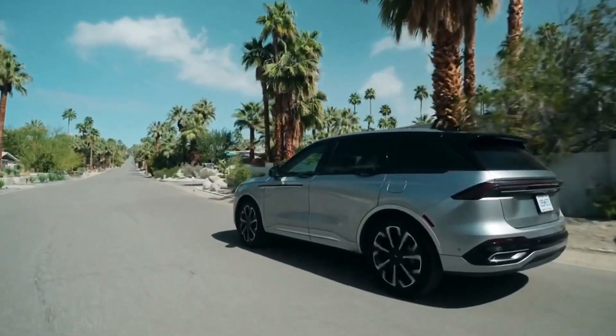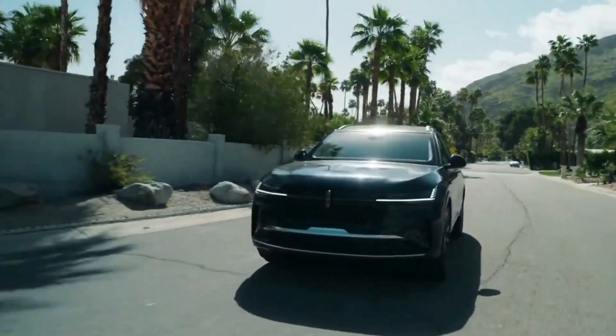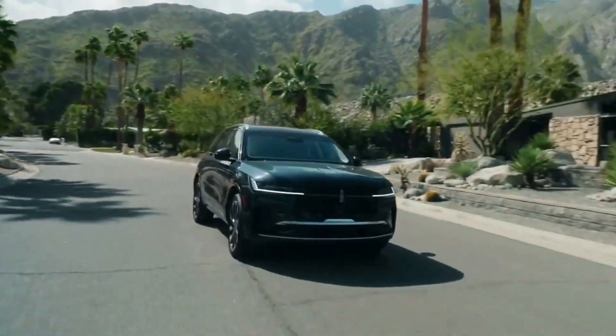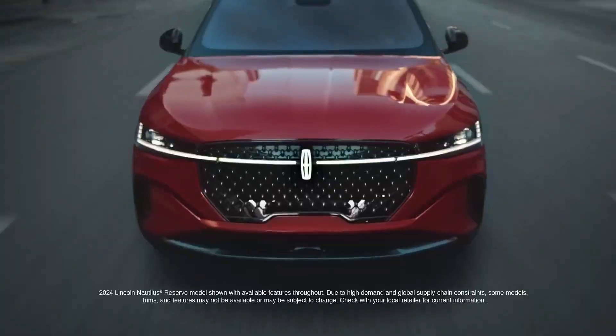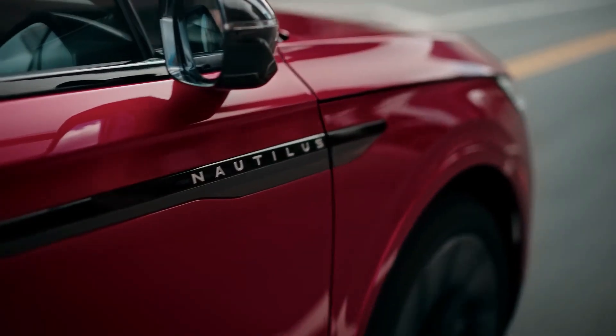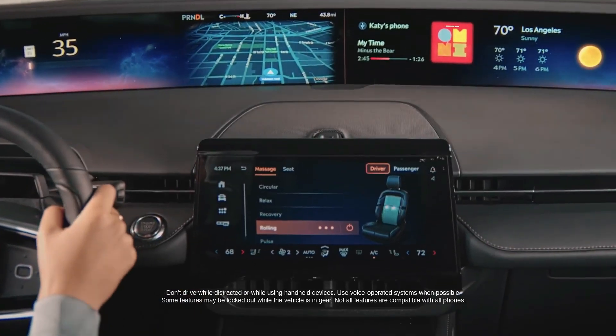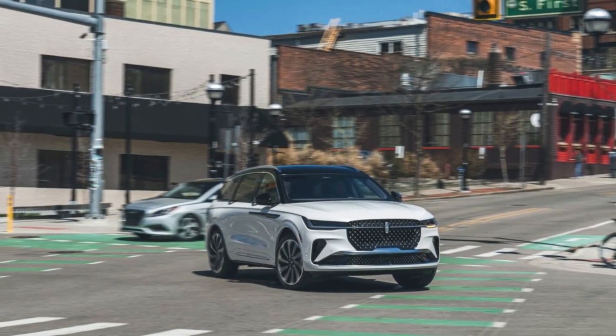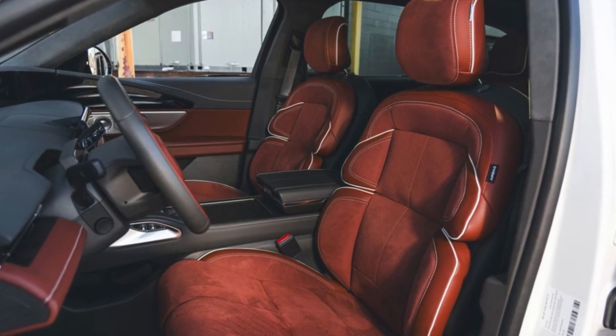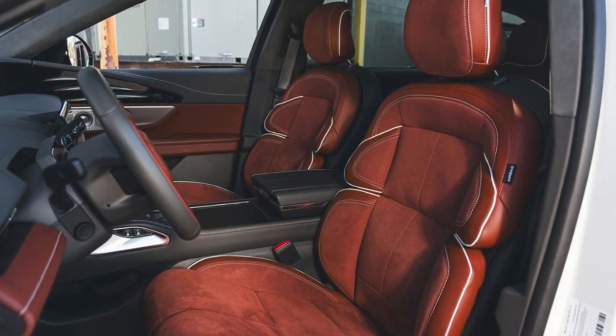The 2025 Lincoln Nautilus boasts a striking new design. With its bold grille, sleek lines, and aerodynamic profile, the Nautilus looks modern and elegant. The LED headlamps and taillights, coupled with stylish 20-inch wheels, give it a commanding road presence. The available Black Label trim adds an extra touch of luxury with exclusive colors and materials.